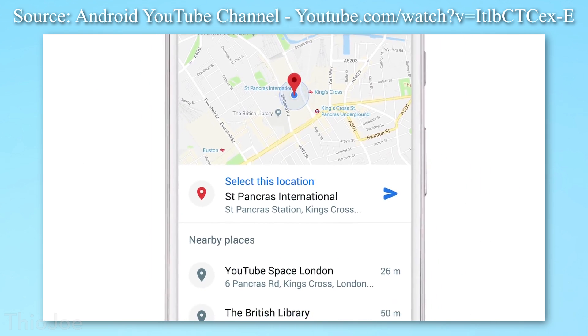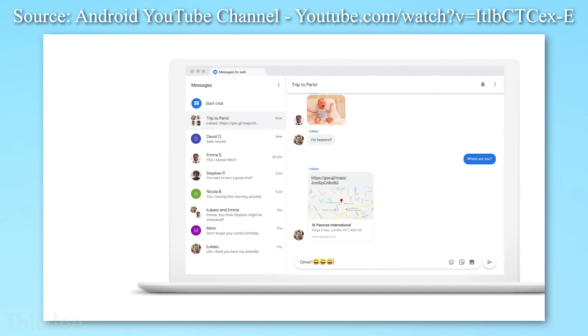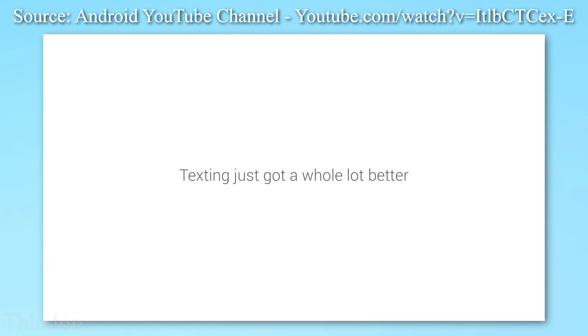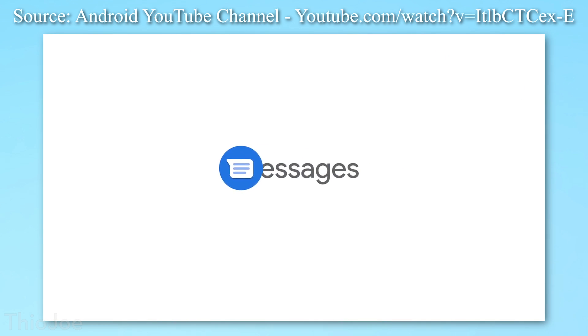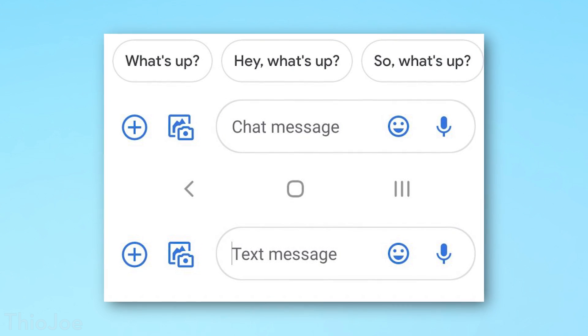I should point out that RCS does not offer end-to-end encryption like iMessage, and RCS is not compatible with iMessage either. So if someone on an iPhone texts someone on Android, they'll still show up with a green bubble even if they use RCS. Also, these RCS features will only work if the other person you're texting has also enabled the feature in a messaging app that supports it. You'll be able to tell because their text message bubbles will show up as blue, and when you go to send a message it will say 'chat message' instead of 'text message.'